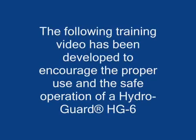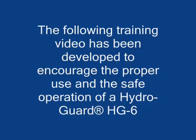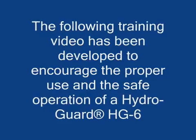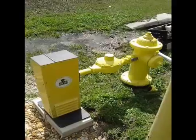The following training video has been developed to encourage the proper use and safe operation of a HydroGuard HG6 automatic and programmable flushing system. HydroGuard is the brand name of Environmental Enhancement Technologies USA, a Naples, Florida-based company. All HydroGuard products are manufactured in the USA.